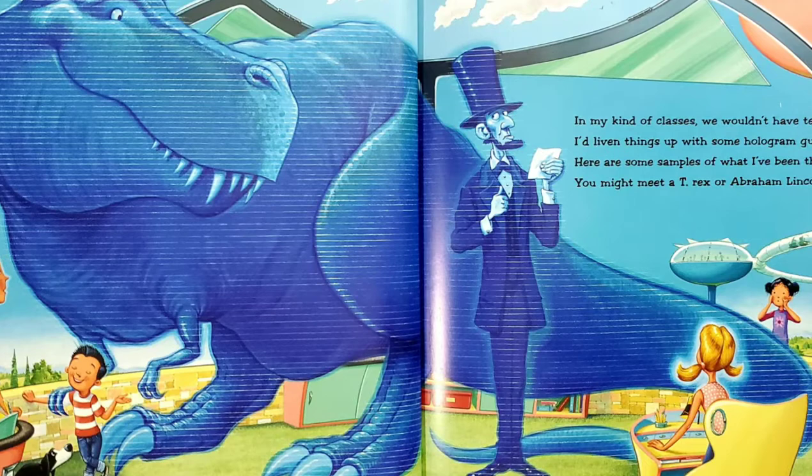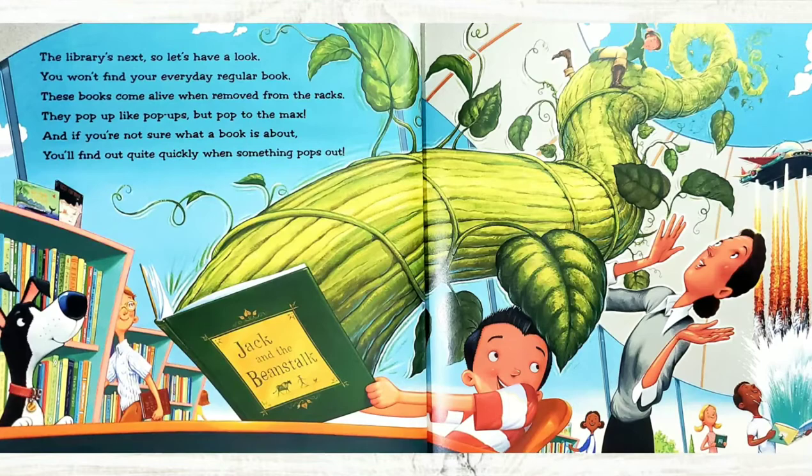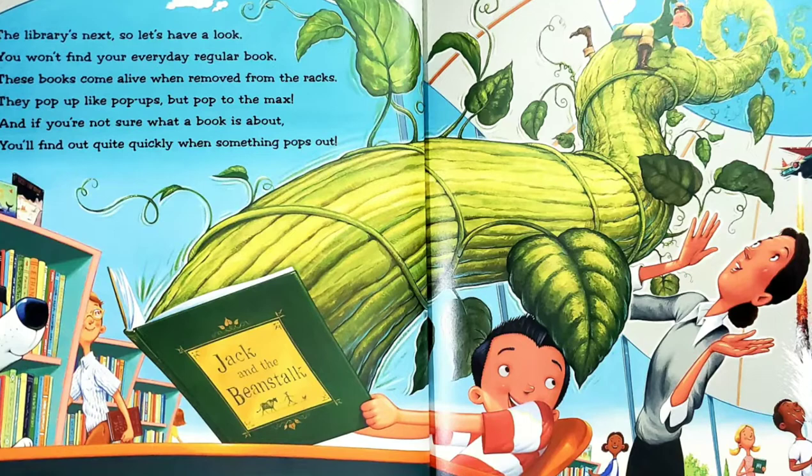The library's next, so let's have a look. You won't find your everyday regular book. These books come alive when removed from the racks. They pop up like pop-ups, but pop to the max. And if you're not sure what a book is about, you'll find out quite quickly when something pops out. When he opened a book called Jack and the Beanstalk, a huge beanstalk shot out of the book and straight up the open roof.